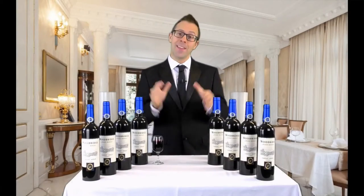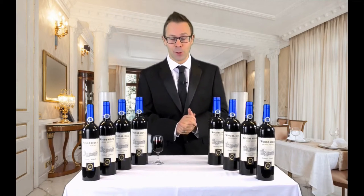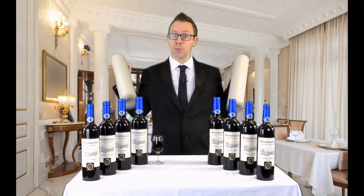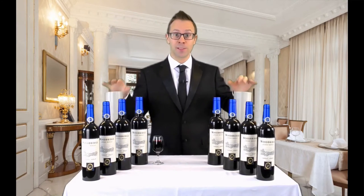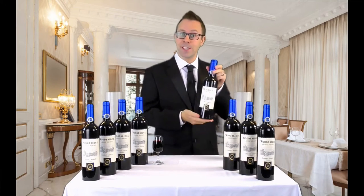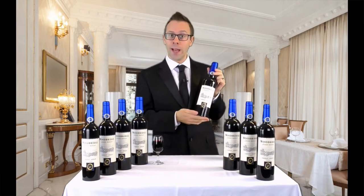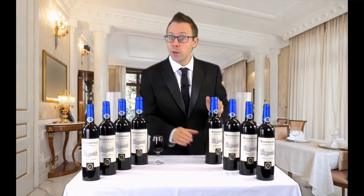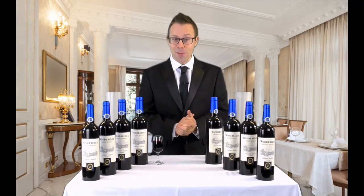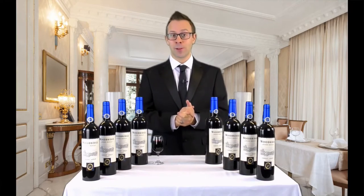Hello, it's Dan here at Tora Magic and this is Wine Bottles Blue Label — the magical production of eight bottles of wine from two empty tubes. Now you may have seen a multiplying bottles effect before, perhaps the classic martini bottles version, but this uses elegant and sophisticated wine bottles. They look great, they work smoothly, and we think this is the best version you will have ever seen. So let's have a look at the multiplying bottles in action.